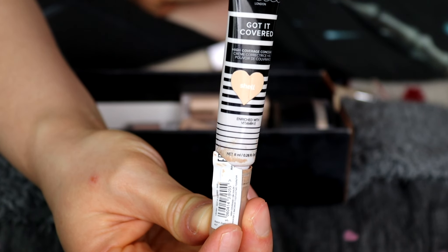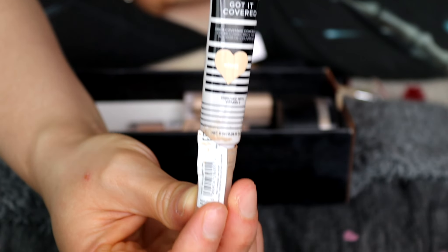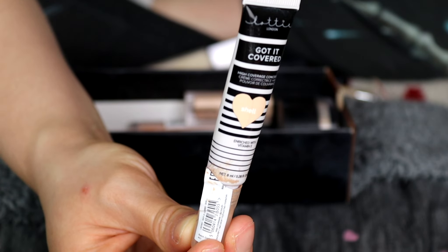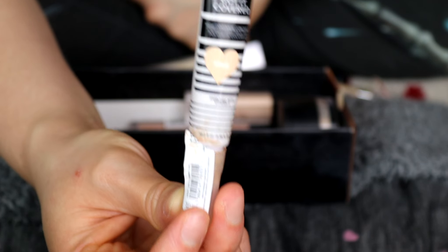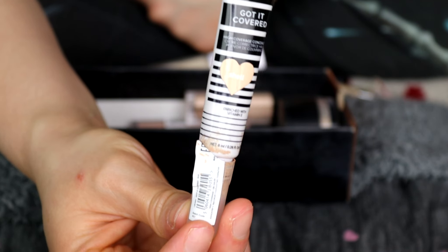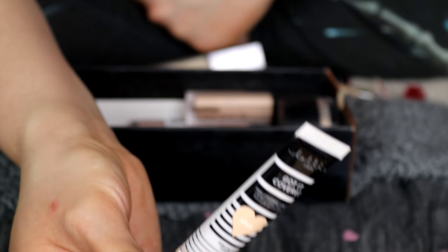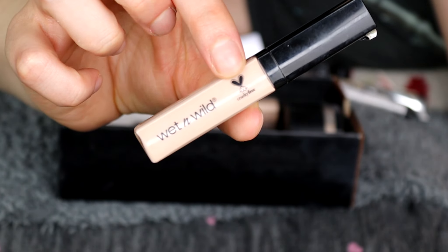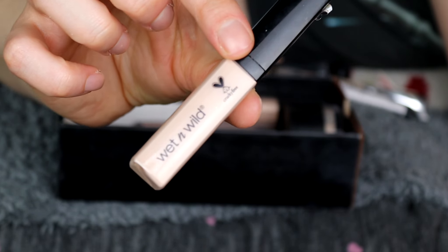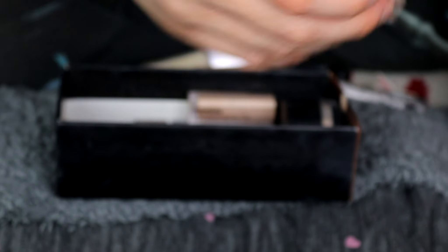This is the Lottie London Got It Covered Concealer in Shell — I used to love this, but sadly the colour has completely gone off, it doesn't work as well, it creases under my eyes terribly and actually dehydrates them. So sadly this was great at the time but now it has to go. This one here is the Wet and Wild Photofocus Concealer — I've stopped using this as I have other concealers I use more, so this one's going.